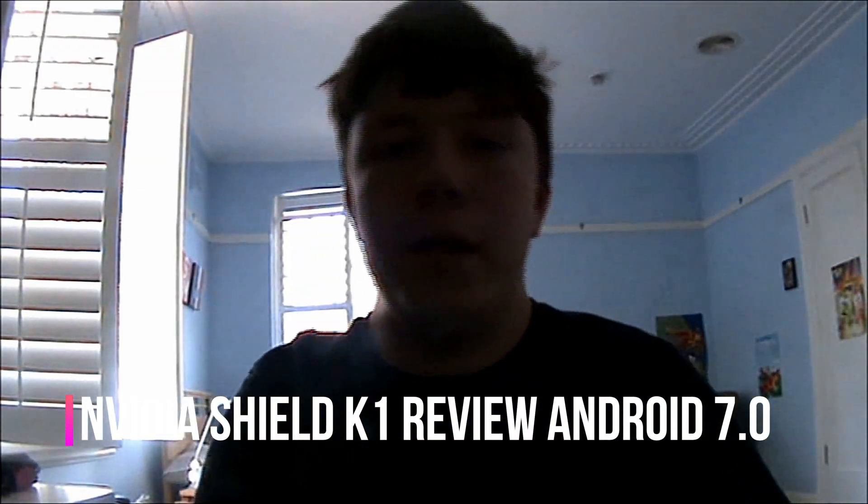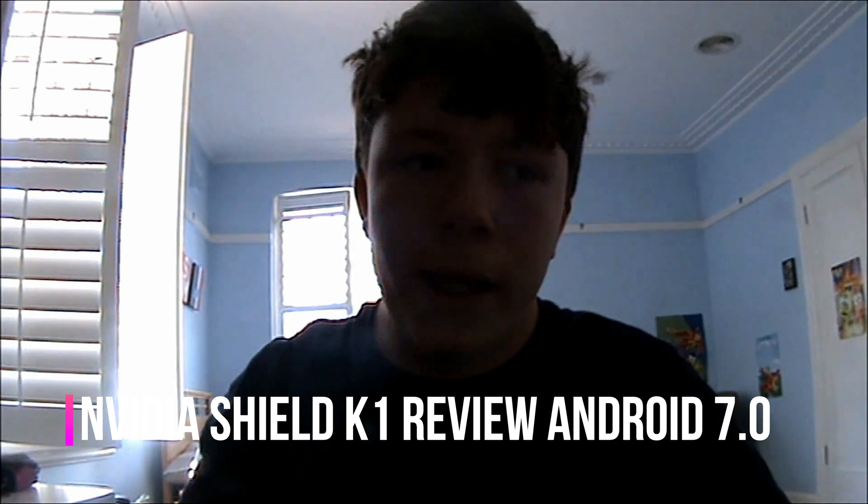Hi guys, I shall be reviewing the Nvidia Shield K1. It's now running Android 7 over the prior version of Android 6. For full disclosure, I got this with my own money with a deal with my parents. So all of my opinions are my own — no one's paying for this video. So it's a re-review, and let's get away.